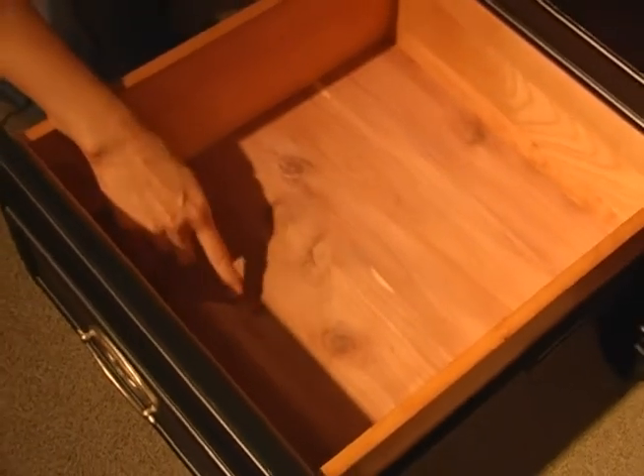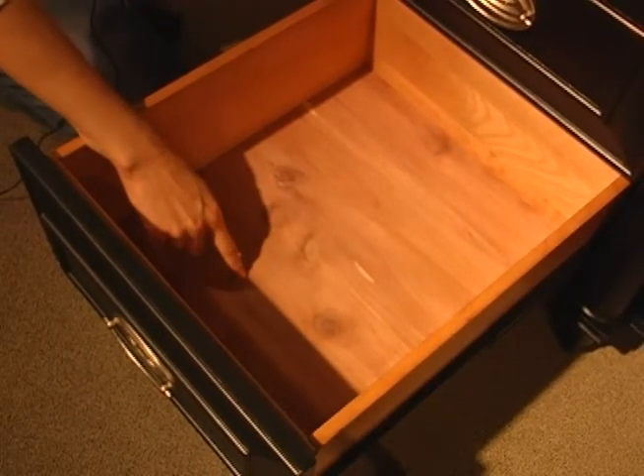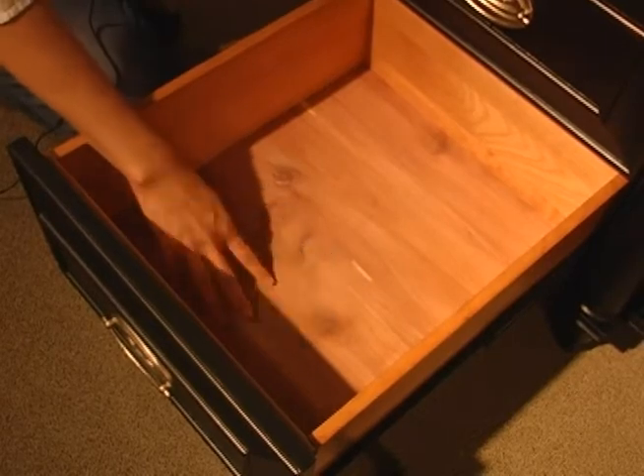The bottom drawer in the master dresser features a cedar lining on the bottom — a red cedar lining, which is perfect for storing seasonal clothes because it's the only cedar that naturally repels insects, mildew, and mold. So it'll keep your clothes safe and fresh.